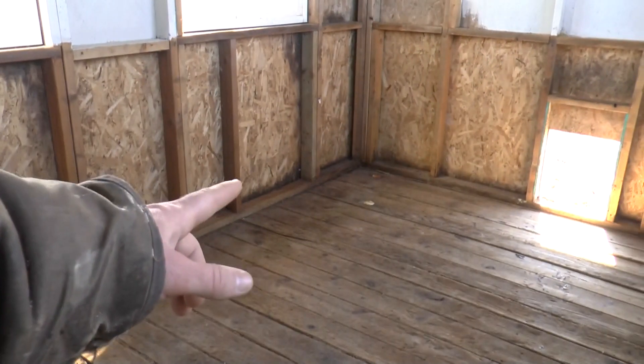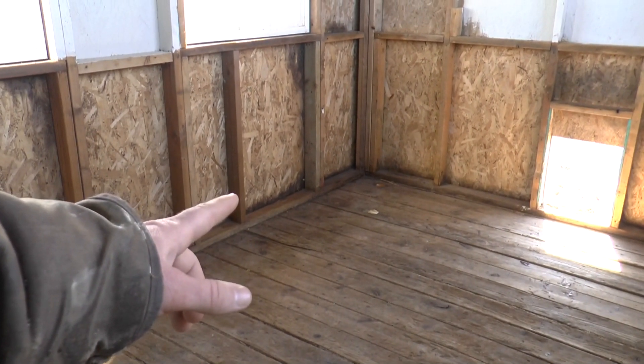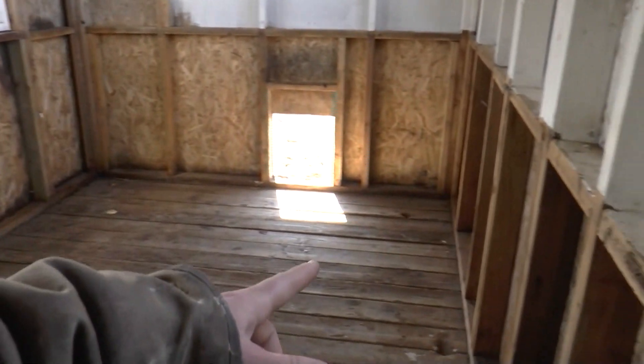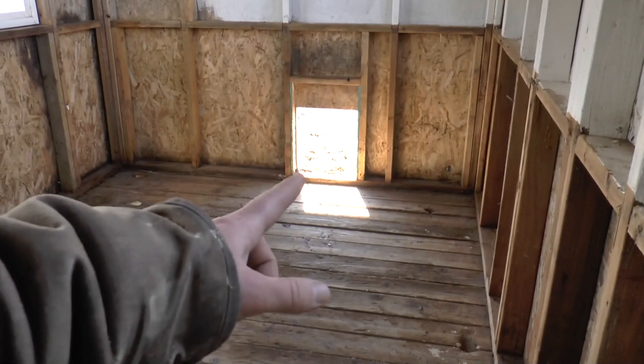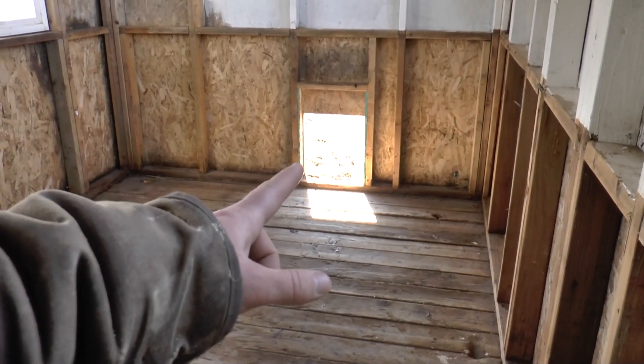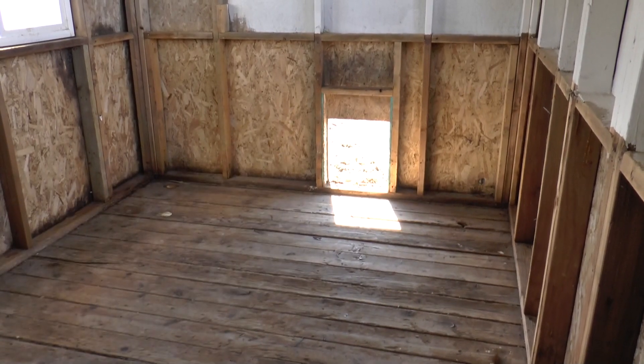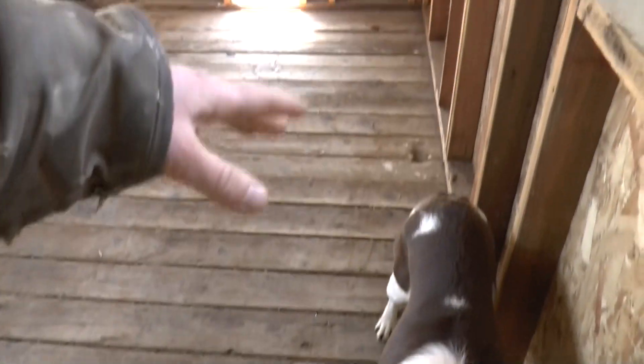I think this first bay will go all the way to this stud here, and then the second one will go all the way across. I plan on utilizing that door there — I need to frame it a little smaller, and I bought some guillotine dog doors that I'll put there. So I'll just do those two bays, and then this area will be kind of the hallway.